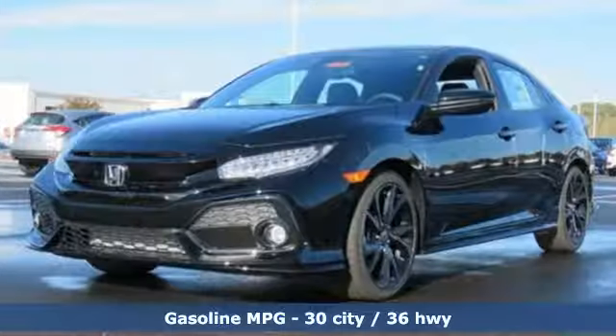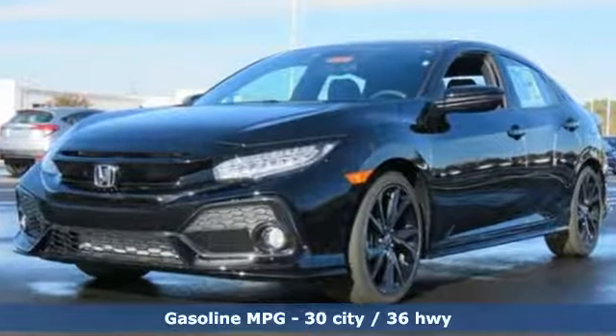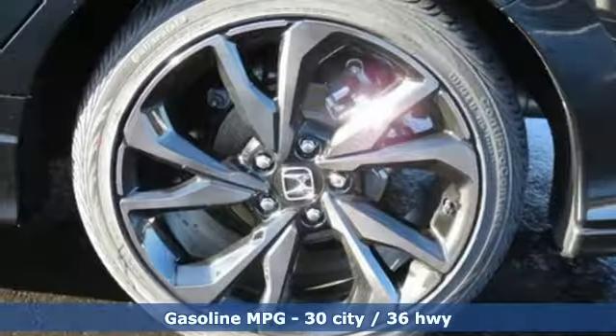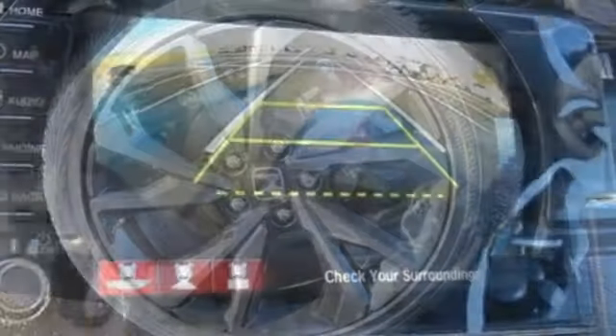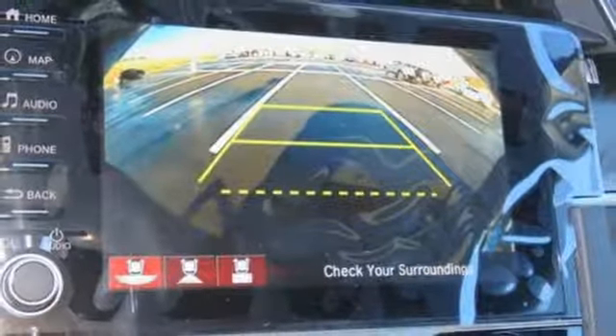It's well equipped with the features you need: integrated navigation system with voice activation, power heated mirrors, heated bucket seats, auto-dimming rearview mirror, doors and push-button start proximity key.